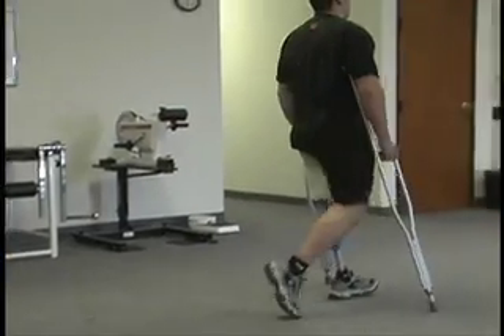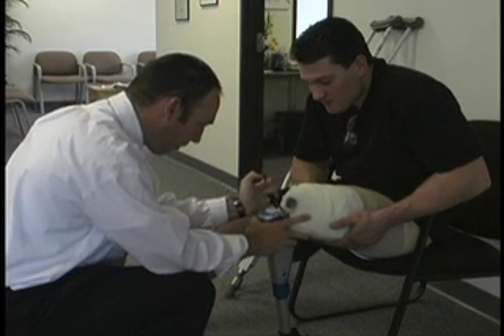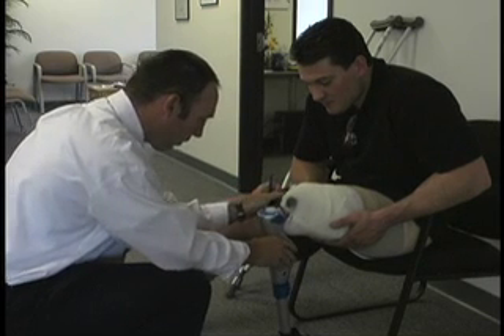Staying current with technology is a huge problem, especially with limited budgets. The goal for everybody is the same thing, and that's an enhanced quality of life. Movement is life. Therefore, anything that is done in biomechanics relative to movement contributes to the quality of life.